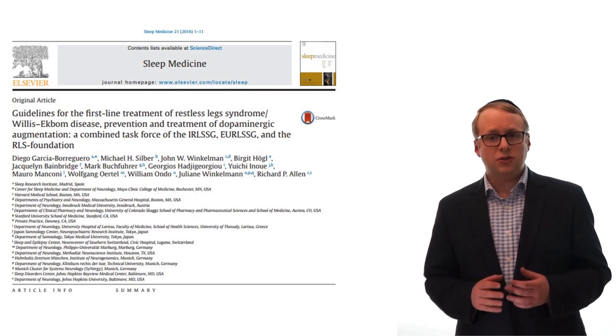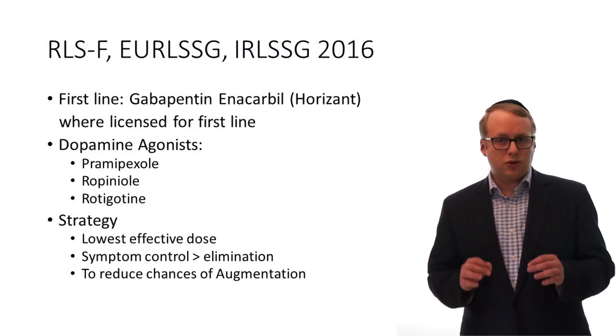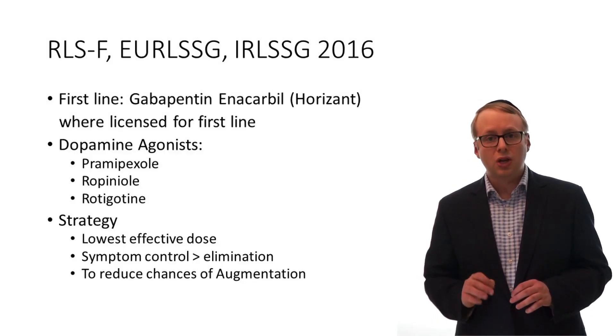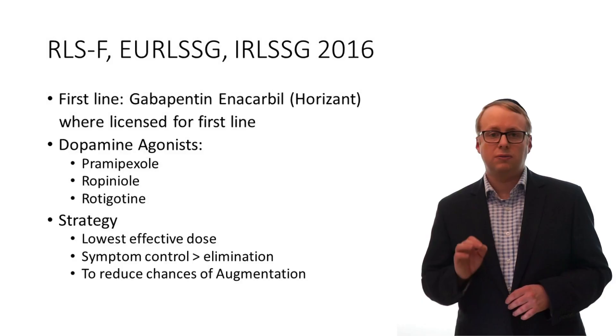You can find a link to the full guidance in the description box below. Briefly, their primary recommendations: Number 1, non-dopamine medications such as gabapentin and gabapentin enacarbil, also called Horizant, should be trialled first, which should hopefully avoid the risk of augmentation. However, it has not yet universally been licensed as a first-line medication.